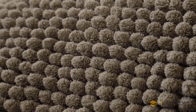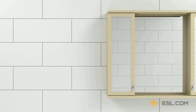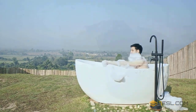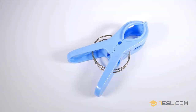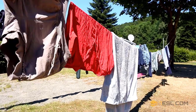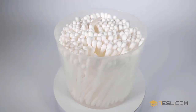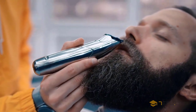Bath mat. Bath toys. Bathroom cabinet. Bathtub or bath. Bath bucket. Clothespin. Clothesline. Comb. Cotton swabs.